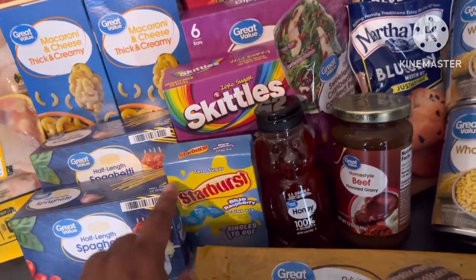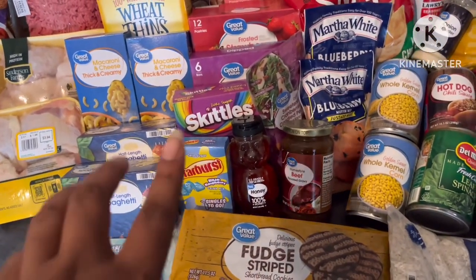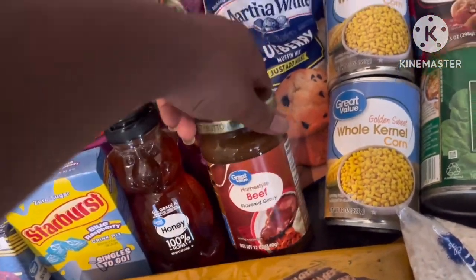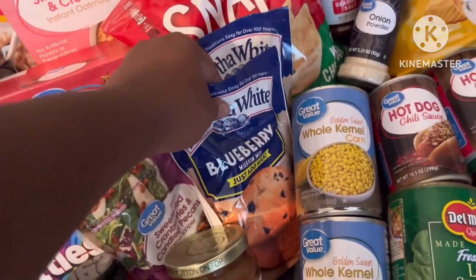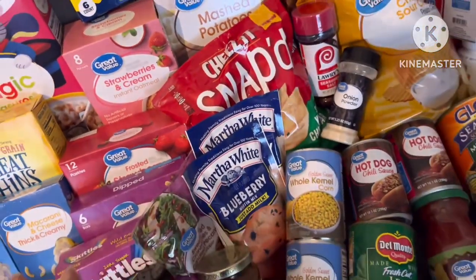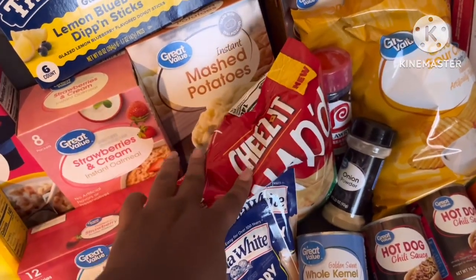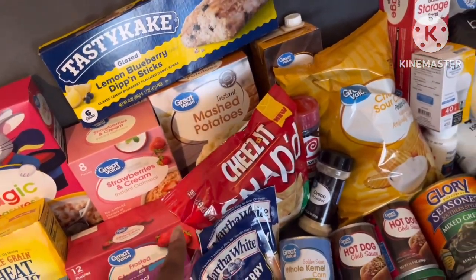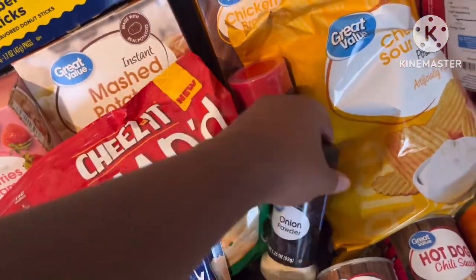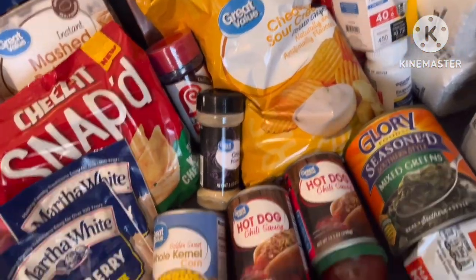I got the skittles and starburst drink packages. I normally go to Dollar General down the street to get more because Walmart never has them in stock. Honey fudge stripe cookies, some beef gravy, two packs of blueberry mix we use to make pancakes - turns out really well. I've never seen Snaps in white cheddar so I got those, mashed potatoes, chicken stock, more seasoning salt, and more onion powder.